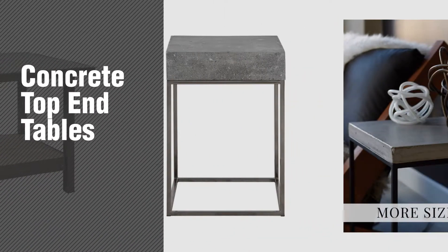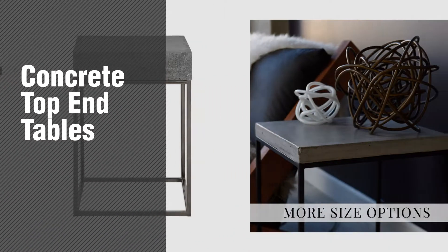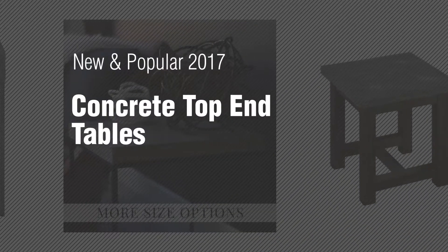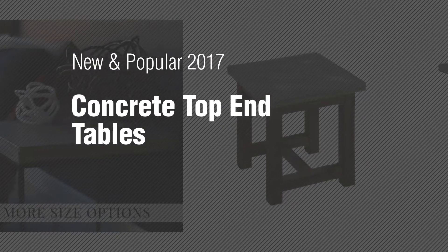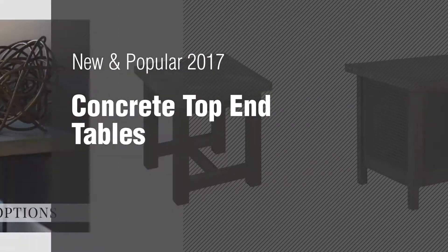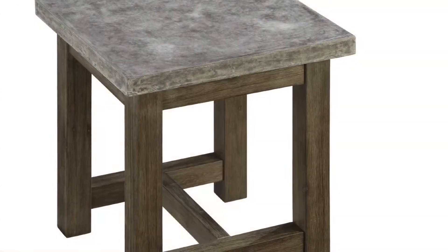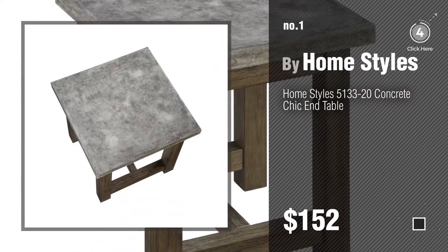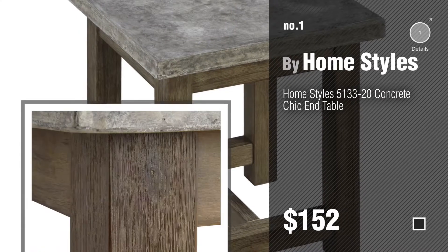If you're looking for concrete top end tables, here's a collection you've got to see. New and popular 2017 concrete top end tables. Watch this video and get inspired.